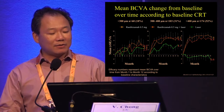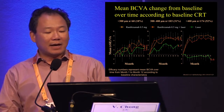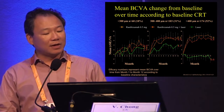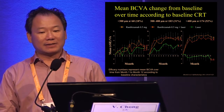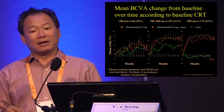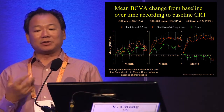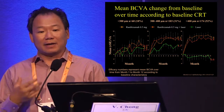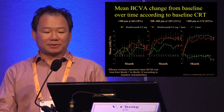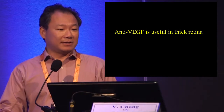However, when the thick retina is less thick, the picture is quite different. Even in the middle group, you'd need to argue that if you are doing a lot of injections there might be a separation, but in real life the number of injections is much lower in Europe than in clinical trials — so the separation might be much closer. There's no doubt anti-VEGF is useful when the retina is thick.